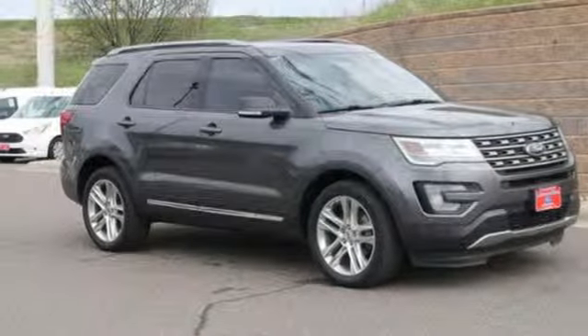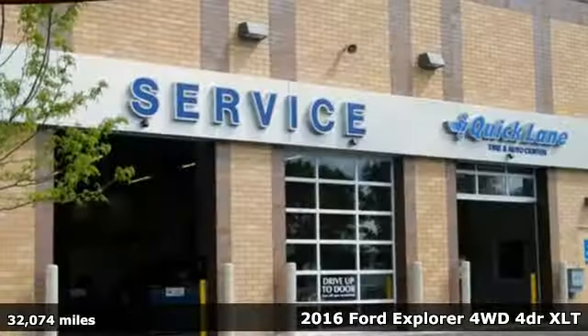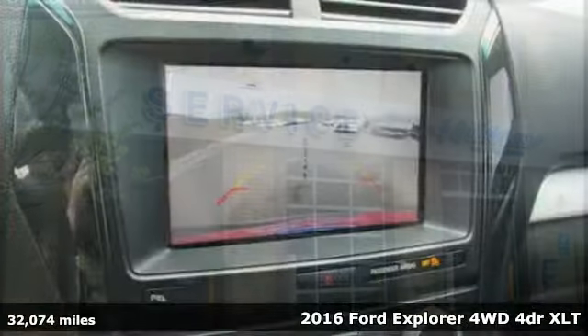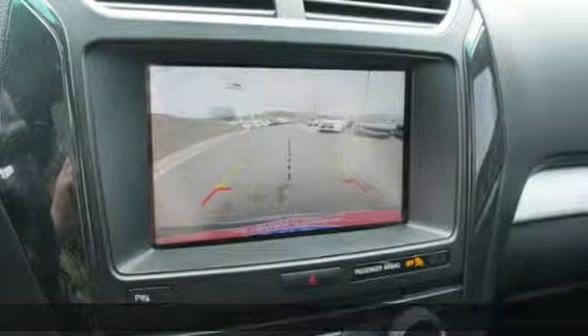Here's a 2016 Ford Explorer, aptly named, handsomely appointed. When people talk about the beautiful scenery, they'll be talking about this Explorer too.